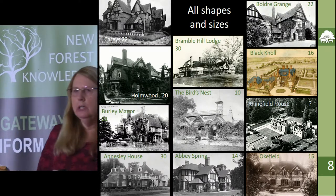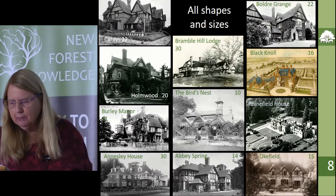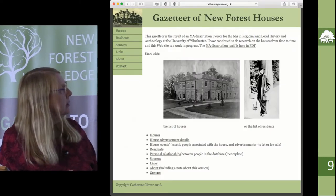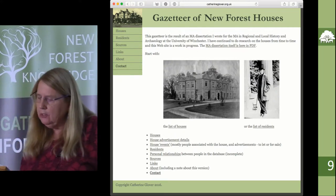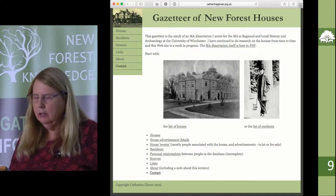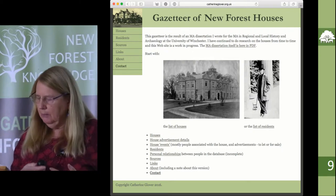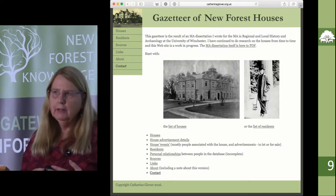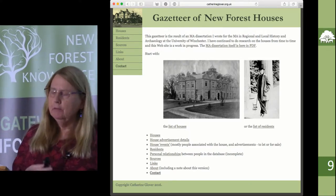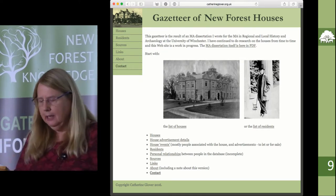Sometimes I had to include houses based on whether they looked big on the Ordnance Survey map — whether their footprint looked big enough. I also excluded any house that was associated with the job of the person living in it, which included Queen's House in Lyndhurst, the residence of the Deputy Surveyor, Eyeworth Lodge where the gunpowder works was, vicarages, and farms — so if it was predominantly a farm in the period I didn't include it as a country house.